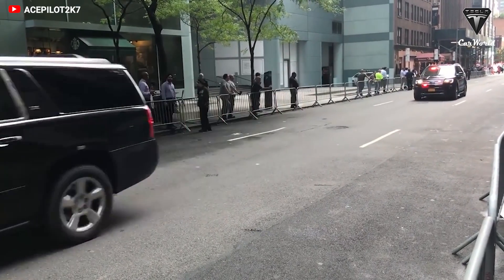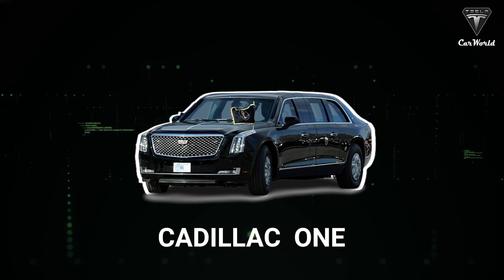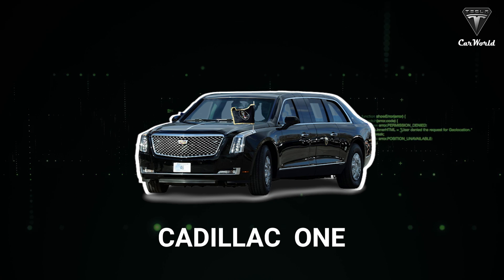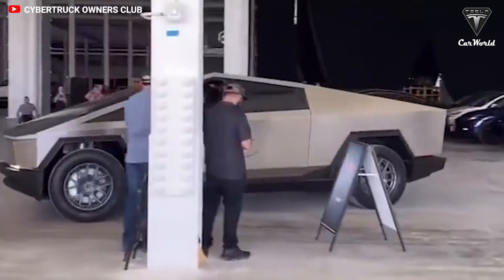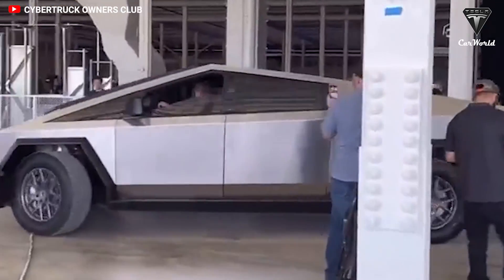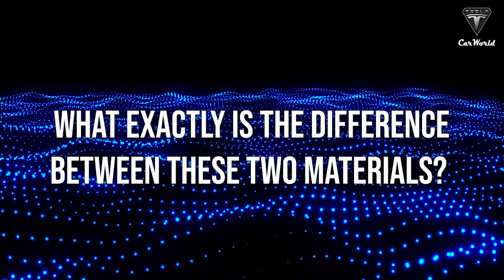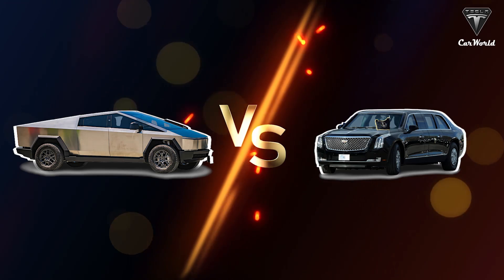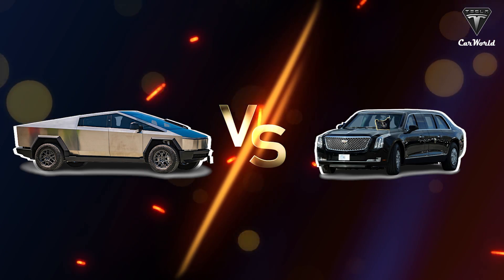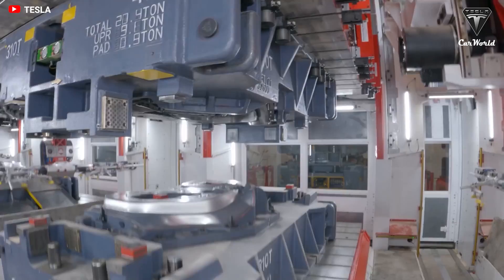Have you ever been curious about the American president's limousine dubbed the Beast? This car is described as one of the safest vehicles on Earth with special bulletproof glass. In contrast, Elon Musk also brings the Cybertruck to real life with the revolutionary glass utilized on Starship. So what are the differences between these two types of glass, and which vehicle will come out on top in terms of safety? Let's find out in today's episode of Tesla Car World.